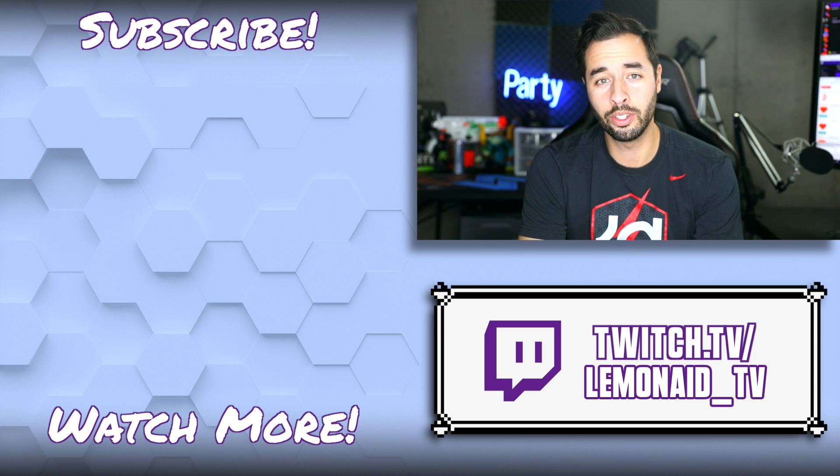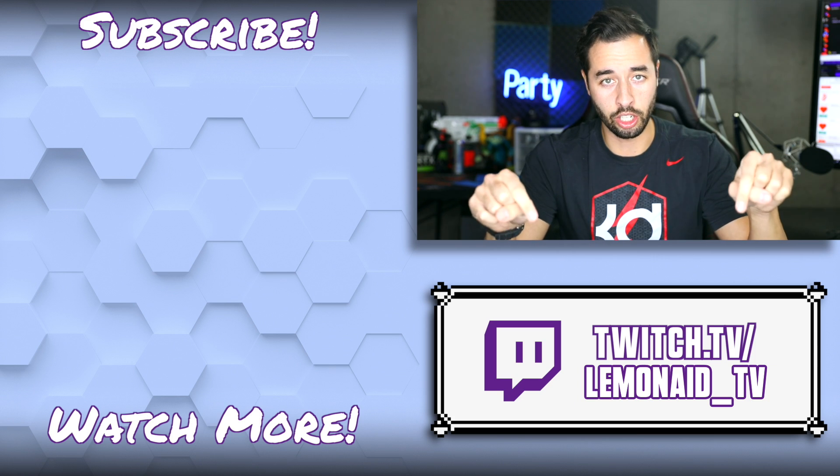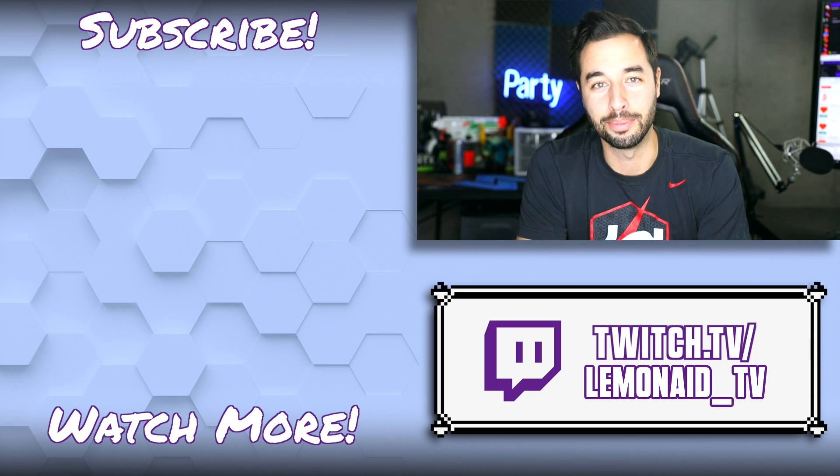I hope you found this video helpful, and if you're looking for anything, links are in the description down below, and as always, happy streaming.